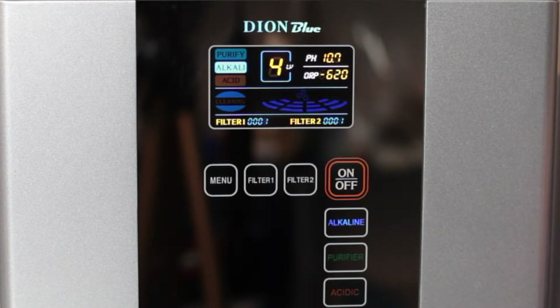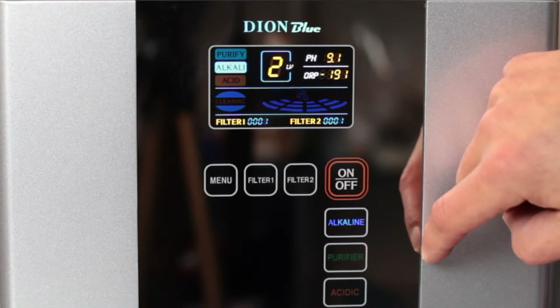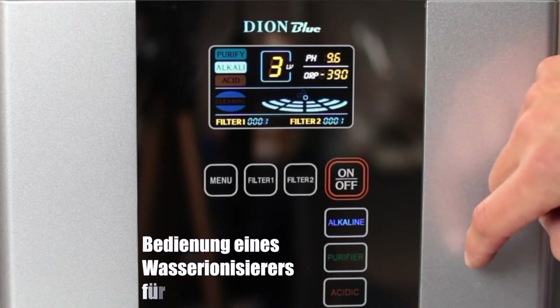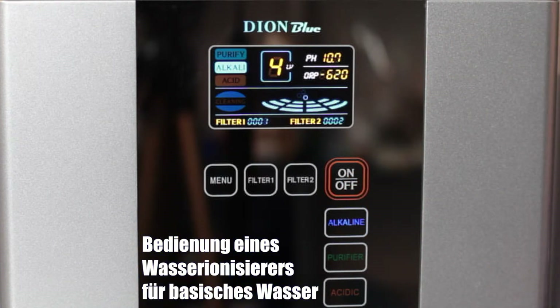4th grade alkali water is being extracted now. 1st grade and 2nd grade alkali water is being extracted now. 3rd grade alkali water is being extracted now. 4th grade alkali water is being extracted now.